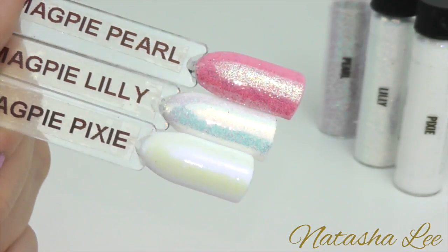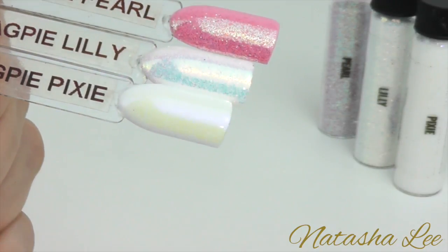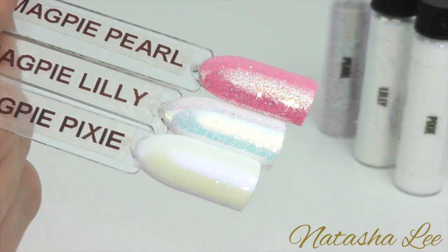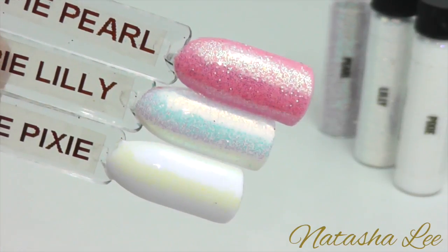Our final three iridescent glitters are Pearl, Lily and Pixie. Pearl and Lily are by far my most favourite and the most used in the salon. Pearl is a mixture of different pinks. Lily is the most amazing white glitter I've ever come across that actually looks like Mother of Pearl under the light.